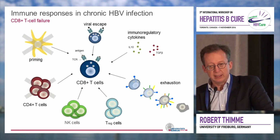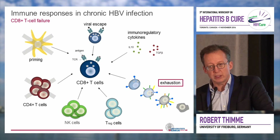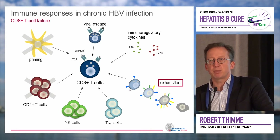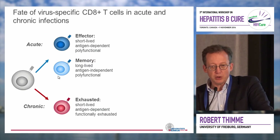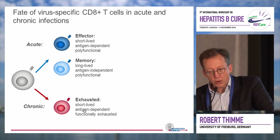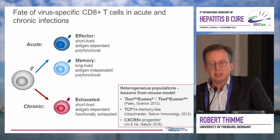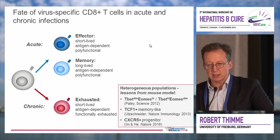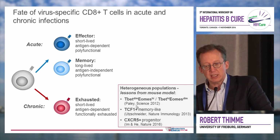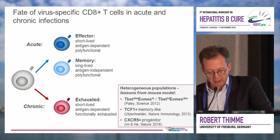But why do these CD8 T cells fail so often in the chronic phase of infection? I'd like to discuss novel data regarding the role of T cell exhaustion. CD8 T cells are present in the chronic phase but do not function properly. We've learned from many models that after chronic antigen stimulation, a virus-specific CD8 T cell no longer looks like a memory effector cell but rather like a short-lived, functionally exhausted cell. Recent data in mouse models have questioned this simple scheme and suggested that even in the chronic phase, virus-specific CD8 T cells are heterogeneous.